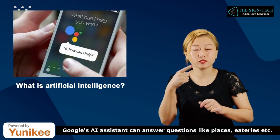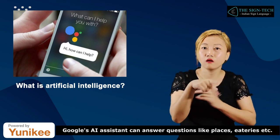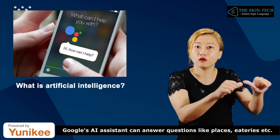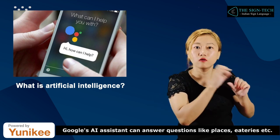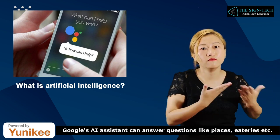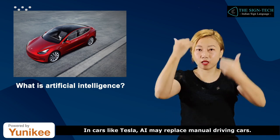Google's AI assistant can answer questions about places, eateries, and more. In cars like Tesla, AI may replace manual driving.